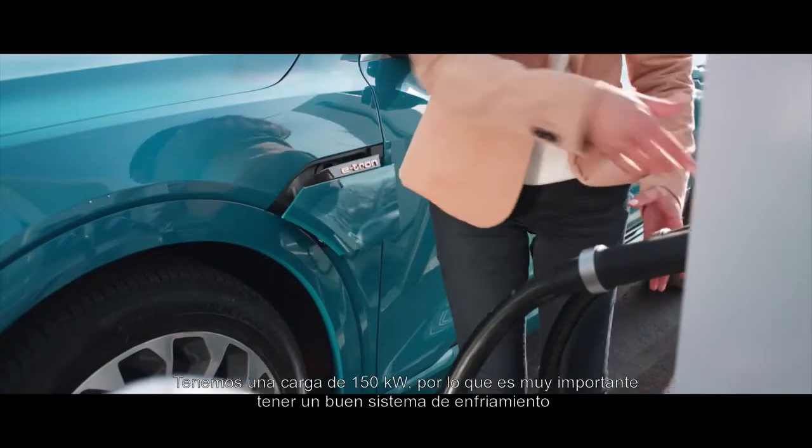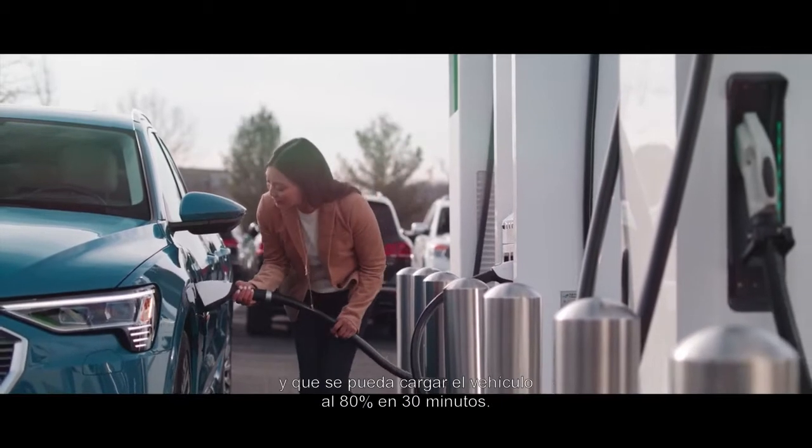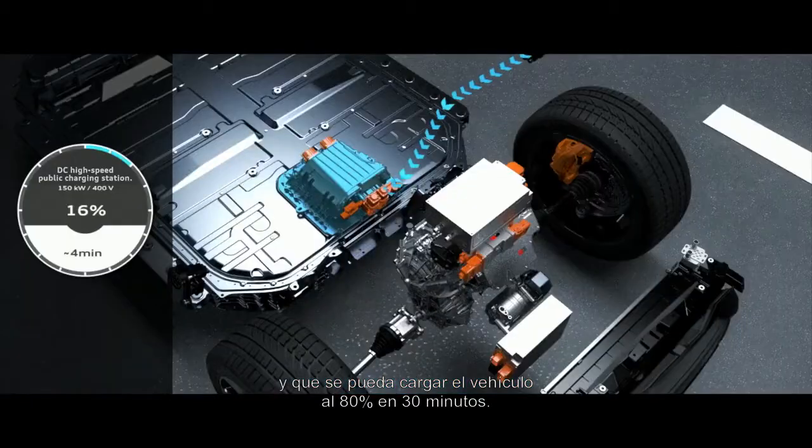It's really important that you have a good cooling system so that you can charge the car within 30 minutes to 80%.